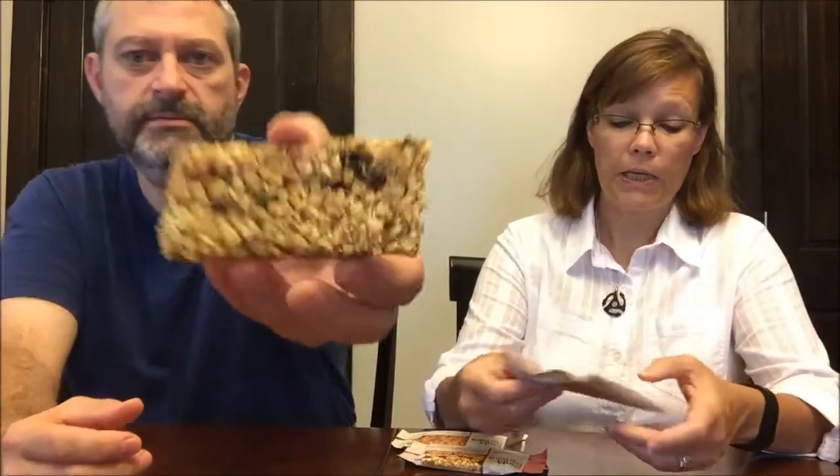This bar looks scary. I don't usually smell these kinds of bars, but I think it's the green pumpkin seeds that look scary. The ingredients include almonds, brown rice syrup, whey crisps, gluten-free oats, raisins, pumpkin seeds, coconut, dates, chia seeds, cashews — all kinds of stuff.